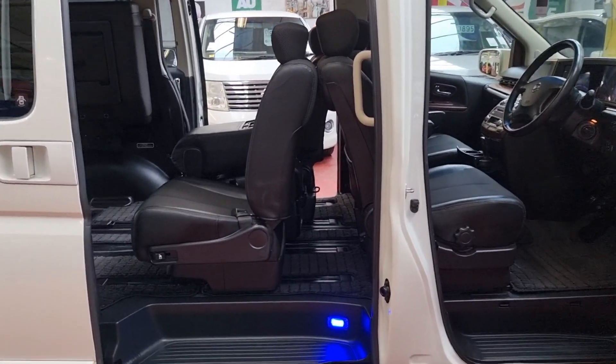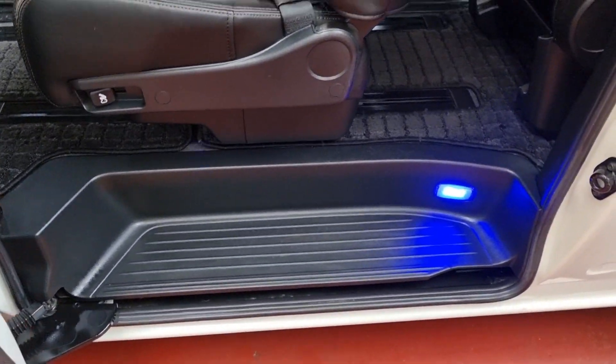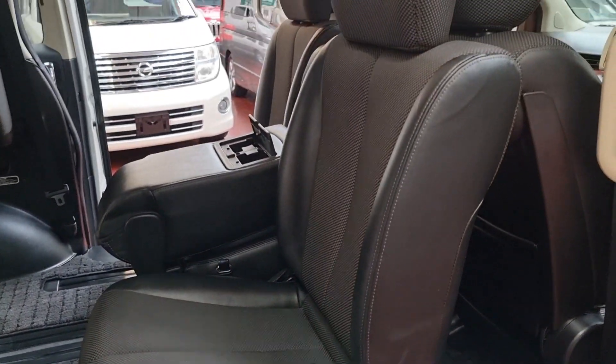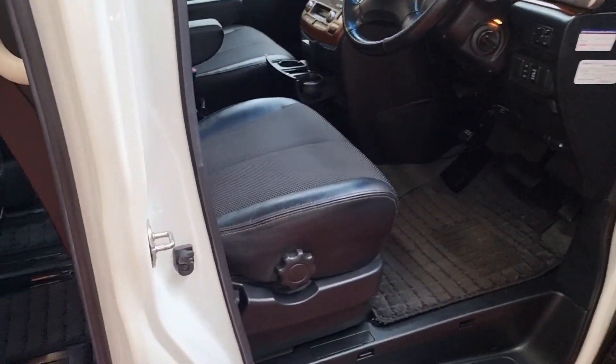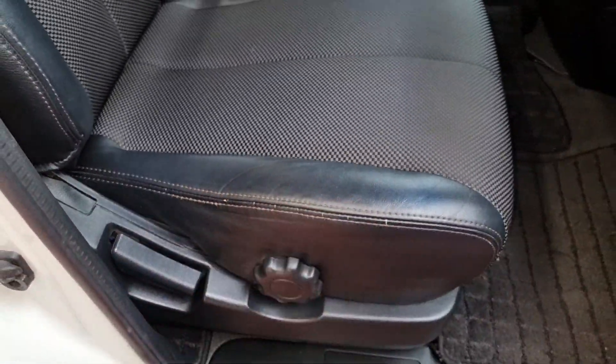The driver's side is as tidy as everything else. You can see the side step on this side. All original carpets are still in the car, and the leather on the rear seats is perfect. Even the driver's seat, where you'd normally get general wear and tear, is quite nice and clean.